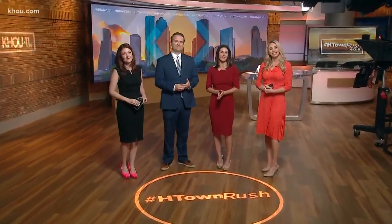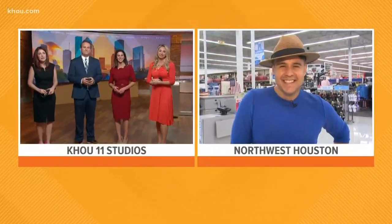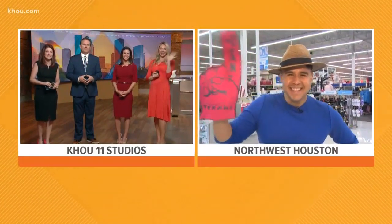Alright, well, this weekend is the perfect time to finish up your back-to-school shopping. I can't believe tax-free weekend starts tomorrow. Already, our Ruben Galvan is live at Academy Sports and Outdoors to get us in that shopping spirit. Good morning, Ruben.